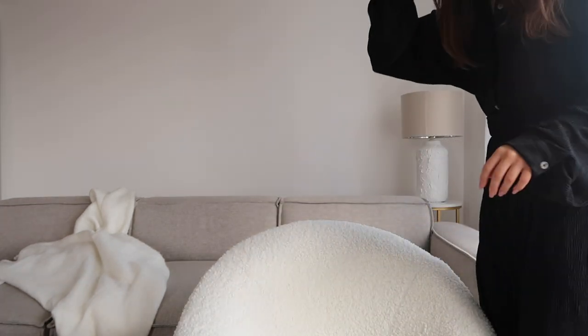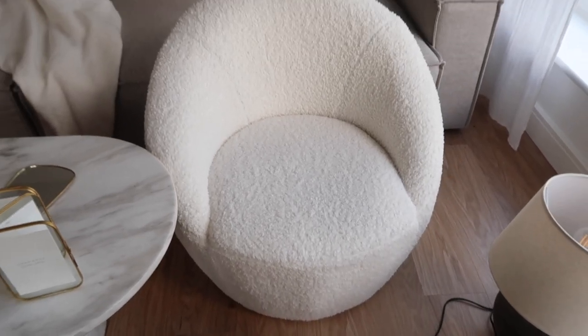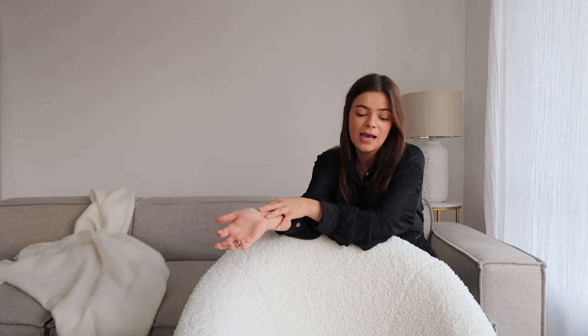I'll link everything in the description below with all the prices. Last but not least, the final thing I want to share is my new chair — I absolutely love it, I'm sitting on it right now. It's a beautiful boucle cocoon chair — so lightweight I can move it room to room. It's gorgeous, cream boucle, so comfortable. I've sat in it every night. I'm actually going to be purchasing another one so we've got two opposite each other to create a really nice formal living space.